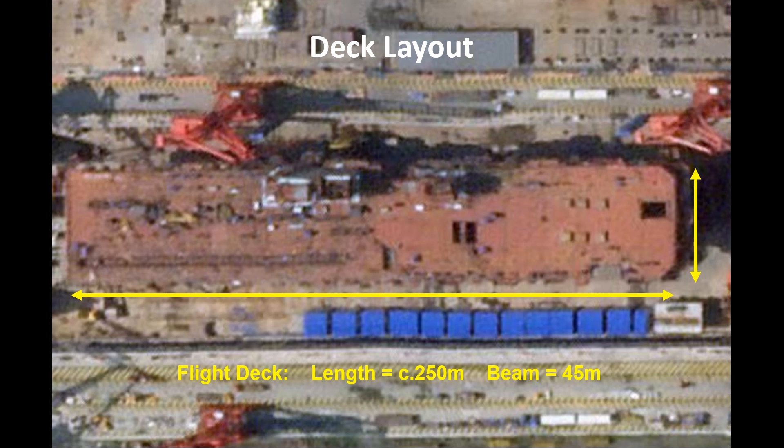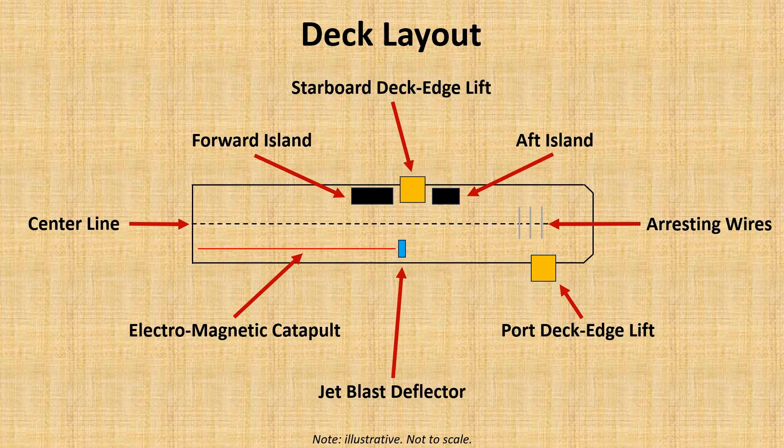The flight deck dimensions — not overall dimensions — suggest a length of around 250 metres and a width of about 45 metres. The Type 076 has a twin island configuration with the islands separated by the starboard deck edge elevator.